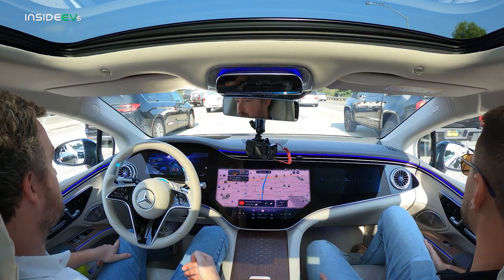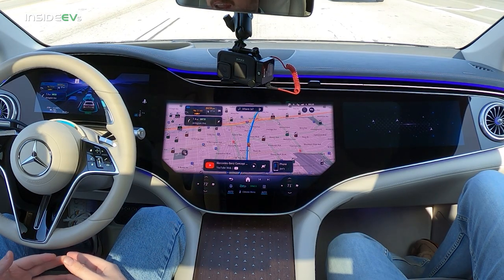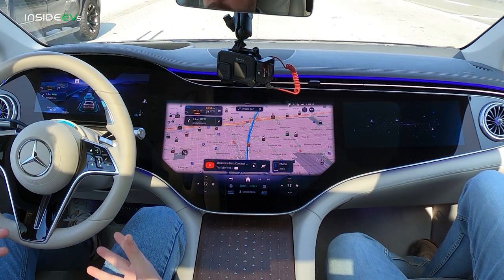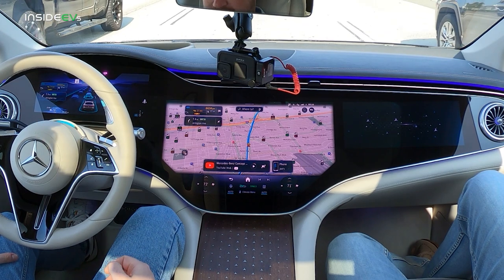Mercedes-Benz uses very high-definition maps to help create the environment through which Drive Pilot works. With traditional GPS, you get accuracy down to perhaps the meter, but with Mercedes' high-definition maps, you have accuracy down to the centimeter. That means the car knows exactly where it is on the road at all times, and it's also why you don't get that ping-ponging effect that you might get with a sensor-based driving assistance program.